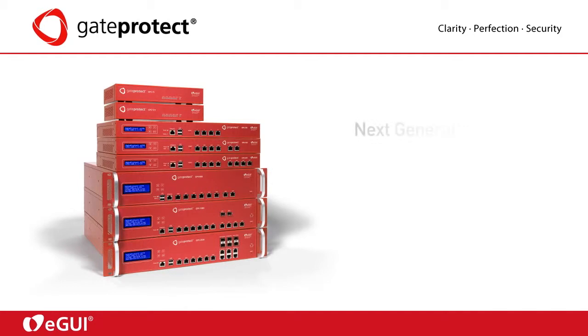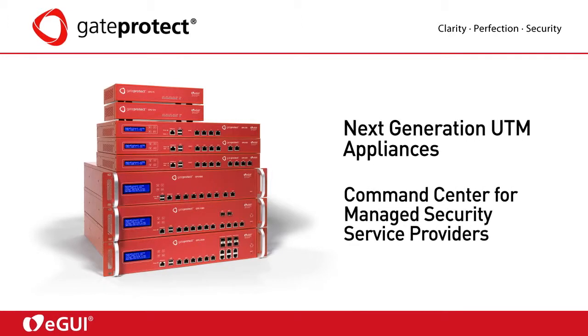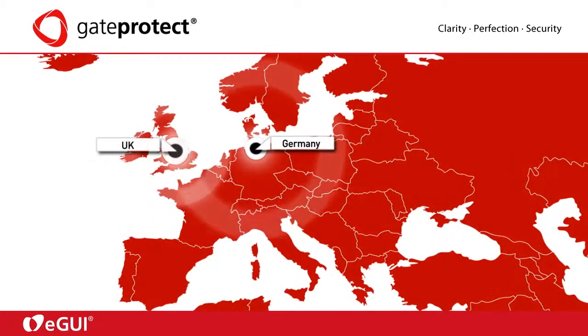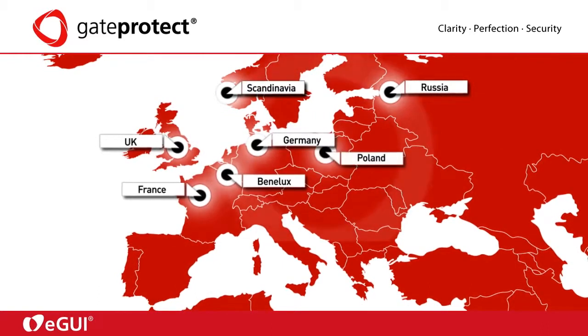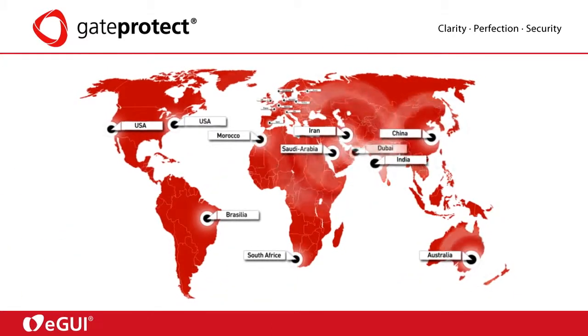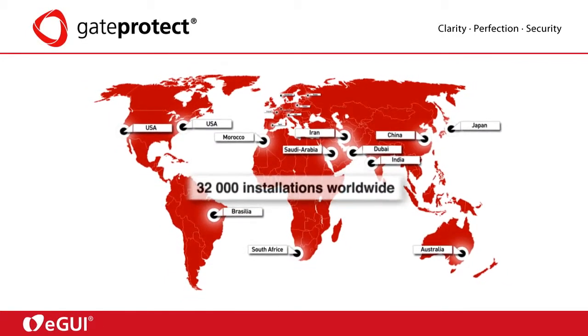GateProtect is a leading manufacturer of next-generation UTM appliances, as well as a specialized supplier of command center solutions for managed security service providers. Since starting in Germany, GateProtect has experienced rapid success in both Europe and the world, with sales departments in more than 20 countries all over the globe, with more than 32,000 installations worldwide.